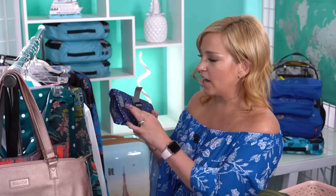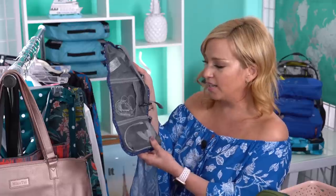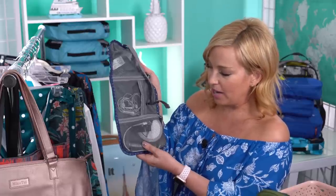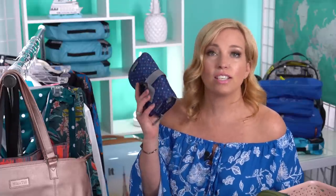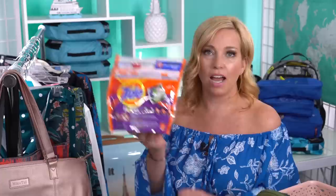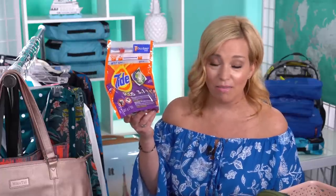We have our trusty Travelon tech organizer — tiny but holds a ton. Inside I have a backup battery for our phones, an Apple Watch charger, headphones, and a couple of charging bases. You can also use this in your car or on road trips in between cruises. I also packed some Tide Pods because Princess has laundry, and this will save me about five or six dollars on detergent. There are nine pods in this and I got it in the sample aisle at Target.